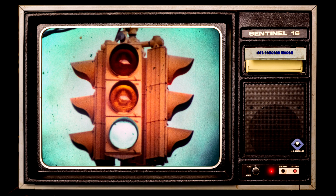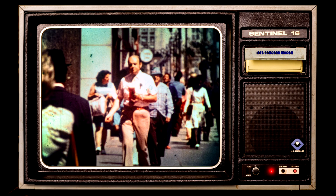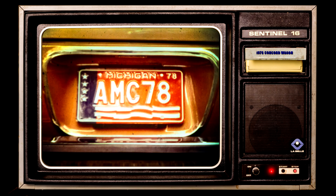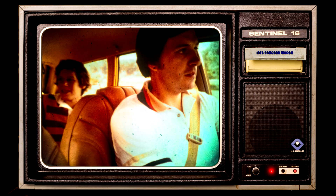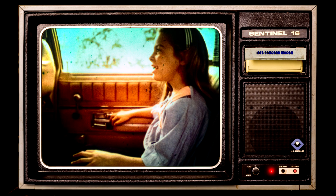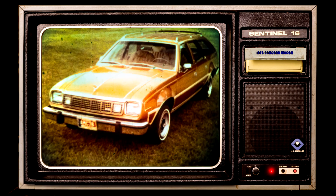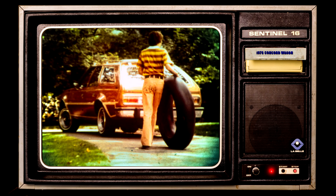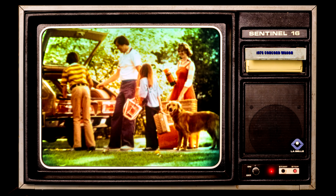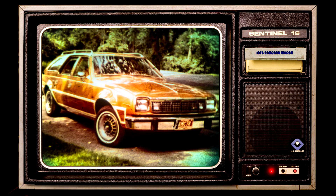lighter, and more space-efficient, but America's drivers and passengers are not getting any smaller, nor are their desires for style, comfort, performance, quality, and value any less demanding. And for those mobile, fun-loving people who want the versatility of a station wagon and the elegance of a luxury automobile, with the performance and maneuverability of a compact-sized car, American Motors has created the 1978 AMC Concord Wagon.